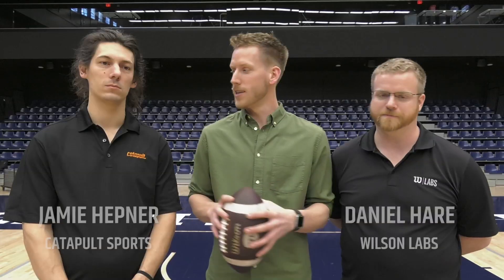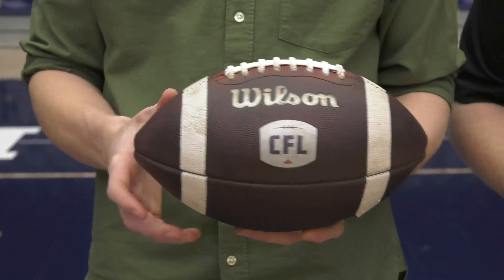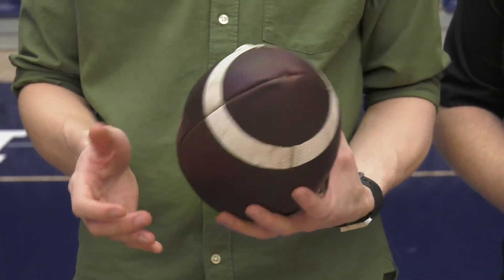I'm joined by Dan from Wilson and Jamie from Catapult. Thank you for being here. It is the Wilson X-Pro Connected Football. I'll begin with you, Dan — what is this thing? What am I looking at here? Because this looks like a normal football to me, but there's something special about this.